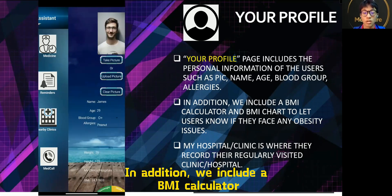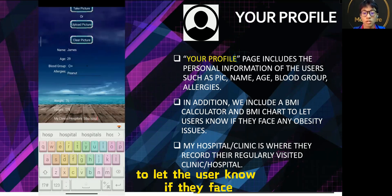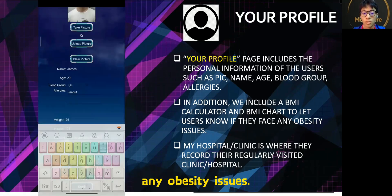In addition, we include a BMI calculator and BMI chart to let the user know if they face any obesity issues.